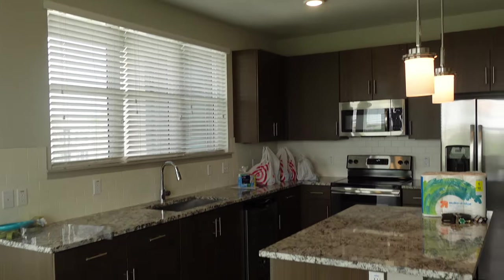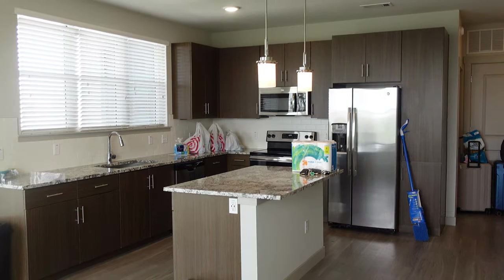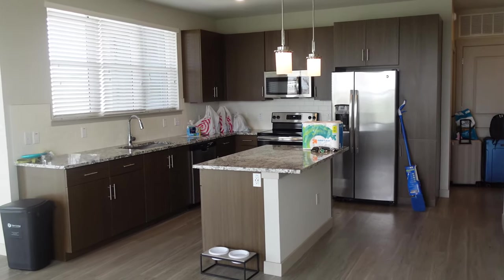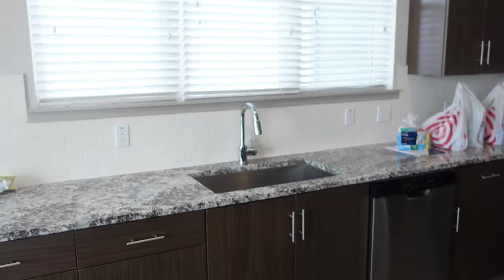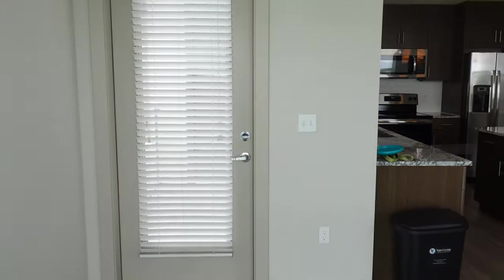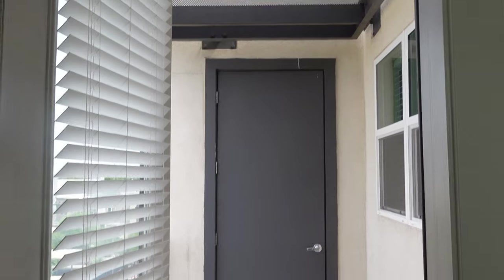And then you have the really big kitchen — love that. And the huge window above the sink. The countertops are really nice, everything is new. These windows bring in so much light, I'm so here for it. And then just off the kitchen, you have the door to the little patio.